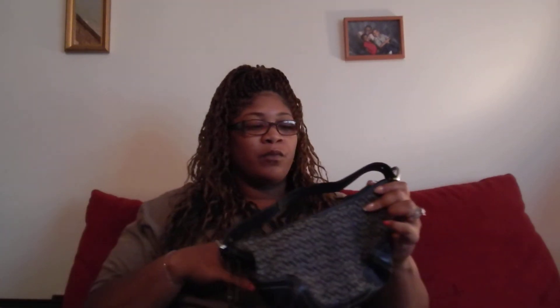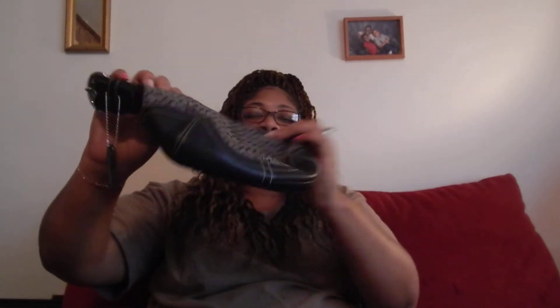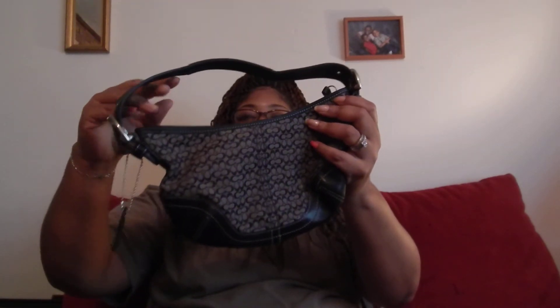My last bag is a small hobo Coach bag — my husband got this for me a long long time ago. I was excited when he came to the house with the box, you know, Coach comes in the box. So yeah, this is my Coach bag and I've had it for a long long time.